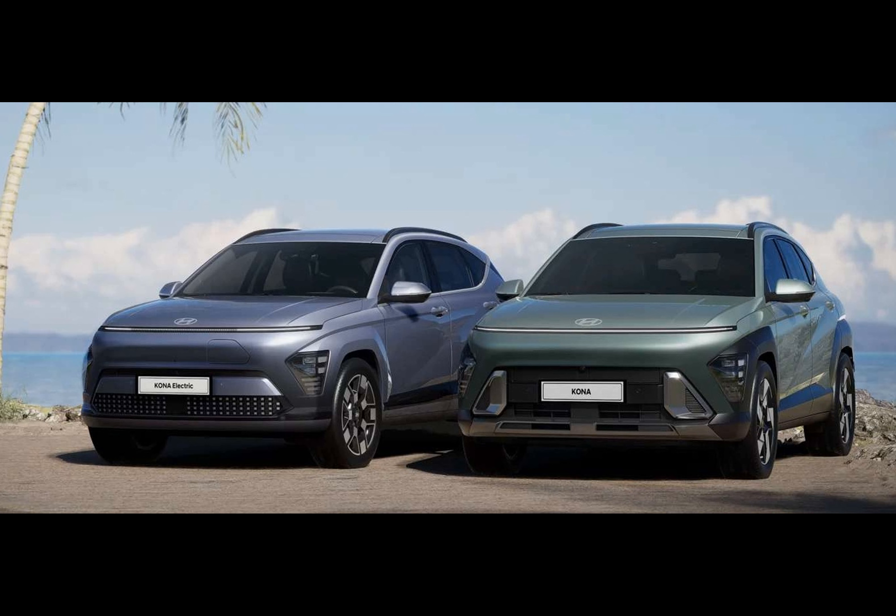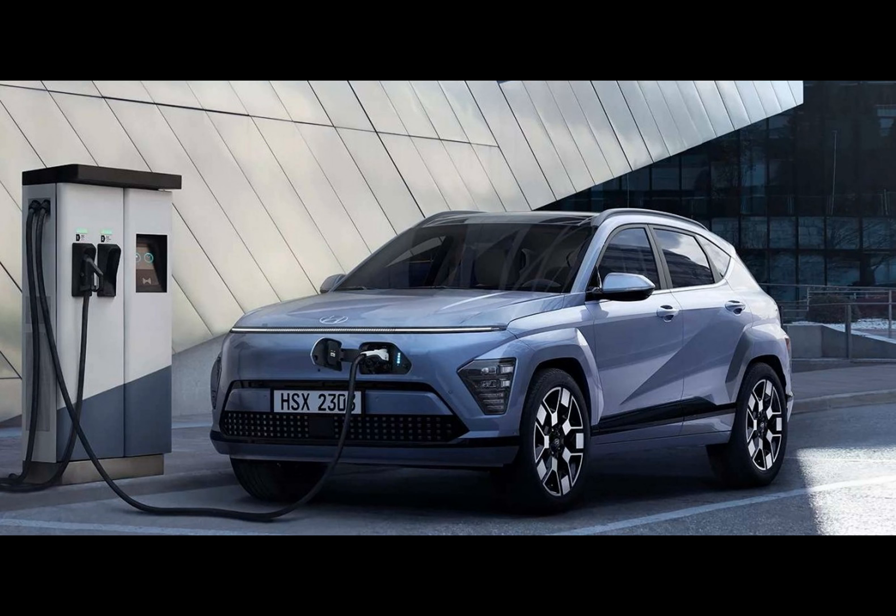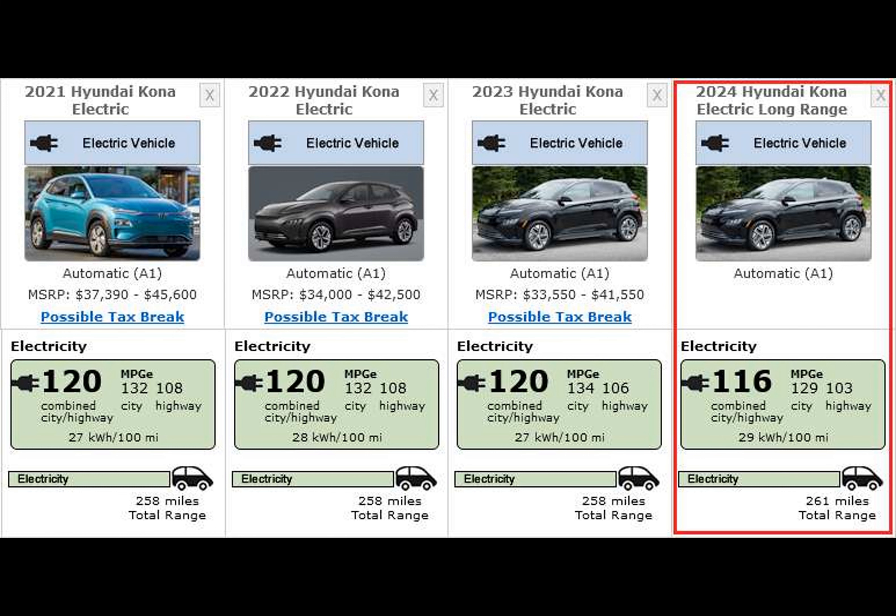The 2024 Hyundai Kona Electric comes with the much-requested i-Pedal mode for true one-pedal driving, a Smart Regenerative System that adjusts regeneration based on real-time traffic, and reverse charging — also known as Vehicle-to-Load (V2L) — to the tune of 1.7 kilowatts.